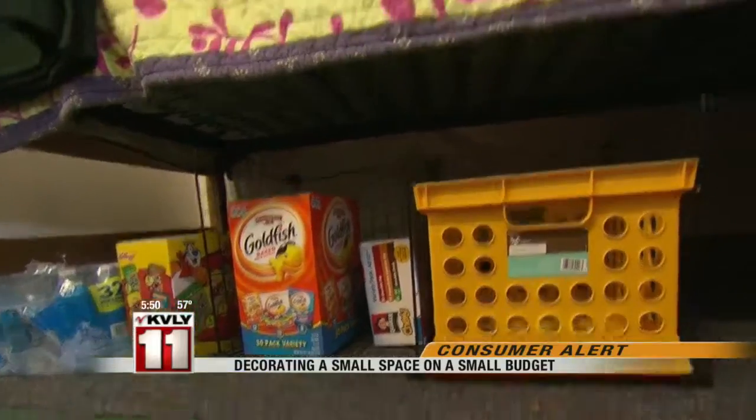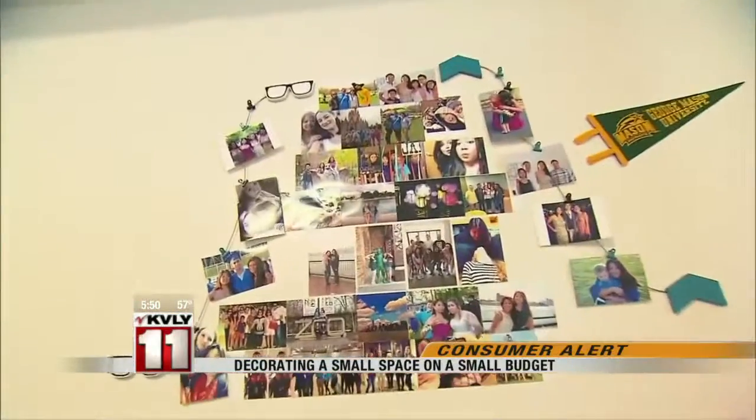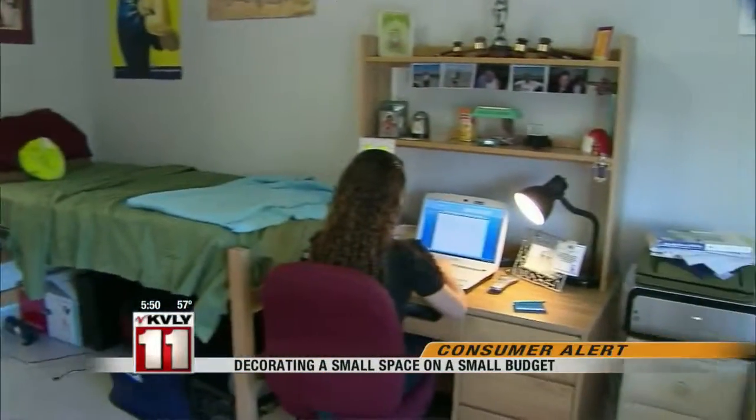Little things to make a dorm room feel more like home. In Washington, I'm Karen Kafa.